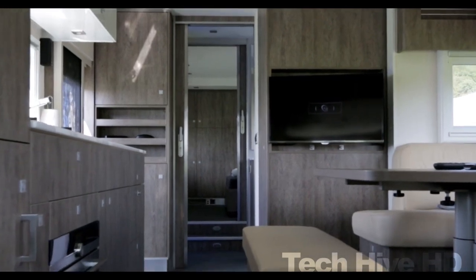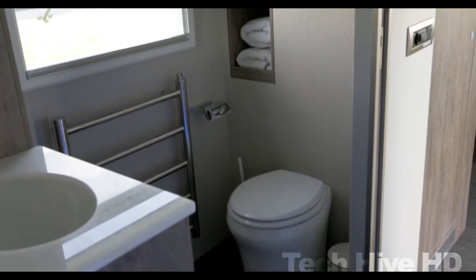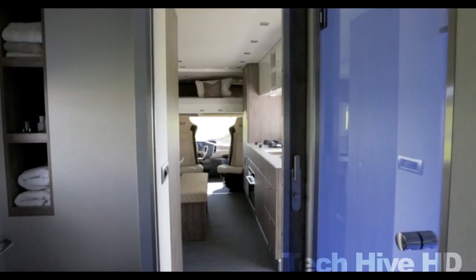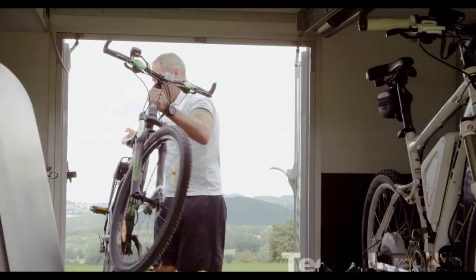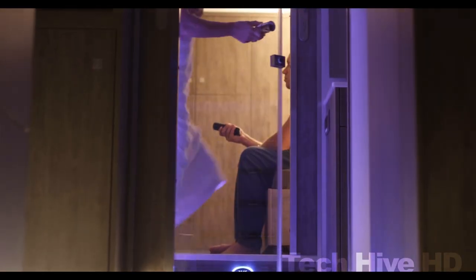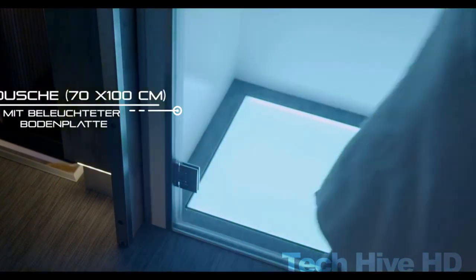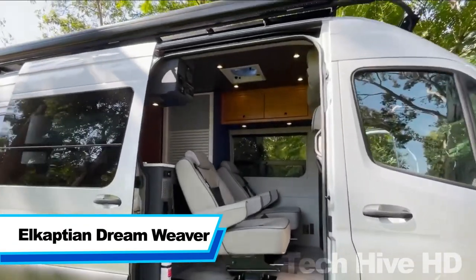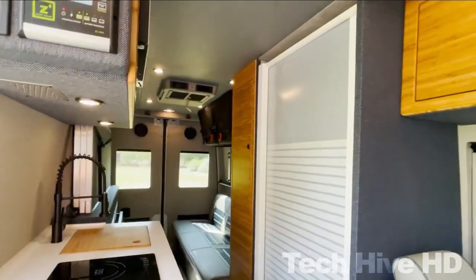One bed is available in the bedroom and another in the driver's cabin. The room has a built-in wardrobe. The bathroom has a separate shower cabin, toilet, and built-in racks. The camper has a water storing tank with a capacity of up to 750 liters and a gas storage capacity of 11 kilograms for gas burners and grills. The camper is fully air conditioned with a heating system and thermostat.